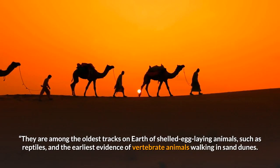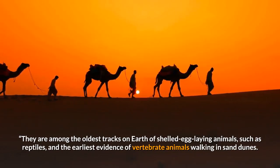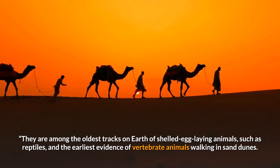They are among the oldest tracks on Earth of shelled egg-laying animals, such as reptiles, and the earliest evidence of vertebrate animals walking in sand dunes.